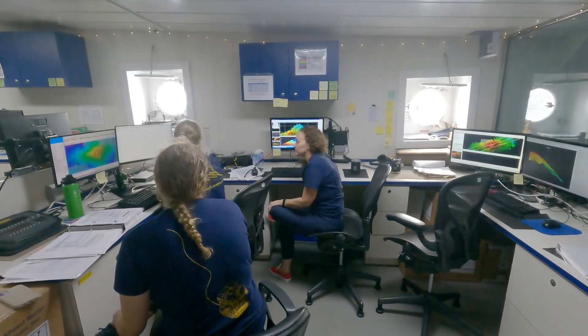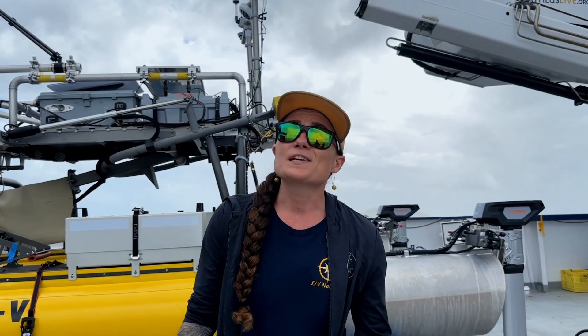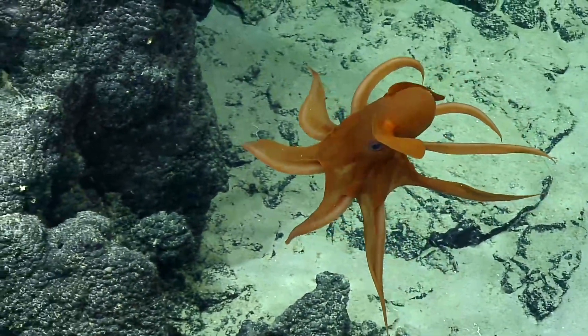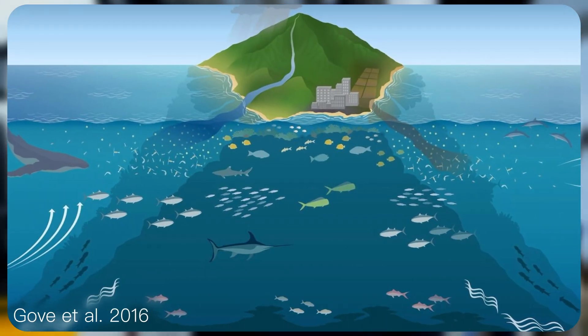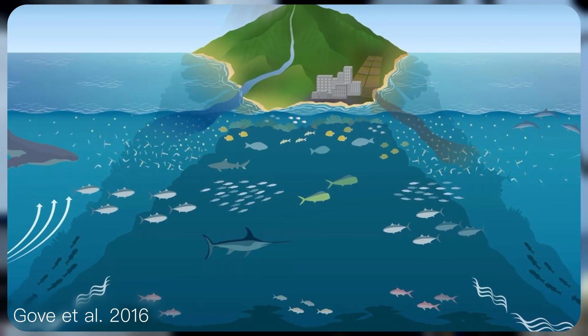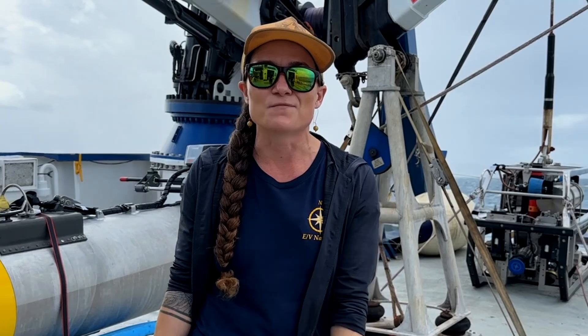ROV dives, seafloor mapping, and exploring the midwater. This expedition is really unique because we're exploring how the biological diversity is impacted by the physics of currents flowing around the islands of Palau. Specifically we're looking at something called the island mass effect, which is this really cool phenomenon where islands actually increase the marine productivity around them almost like little oases of biodiversity.